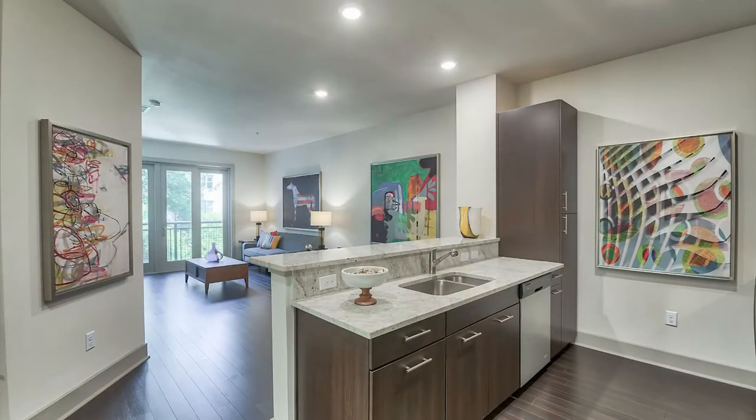All of our homes offer open floor plans, natural light, 9 to 10 foot ceilings, and beautiful neutral color schemes.